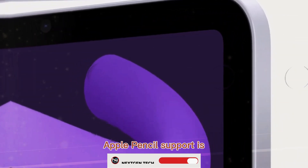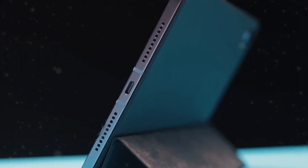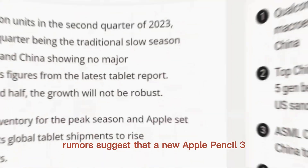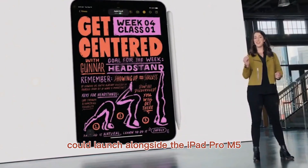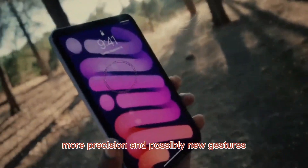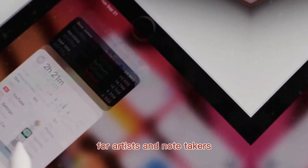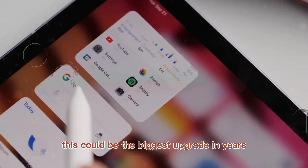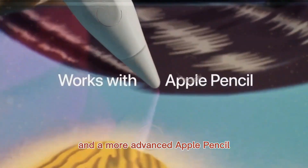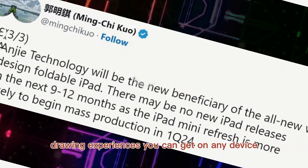Apple Pencil support is also expected to see improvements. Rumors suggest that a new Apple Pencil 3 could launch alongside the iPad Pro M5, bringing haptic feedback, more precision, and possibly new gestures. For artists and note-takers, this could be the biggest upgrade in years. The combination of OLED displays and a more advanced Apple Pencil would create one of the best digital drawing experiences you can get on any device.